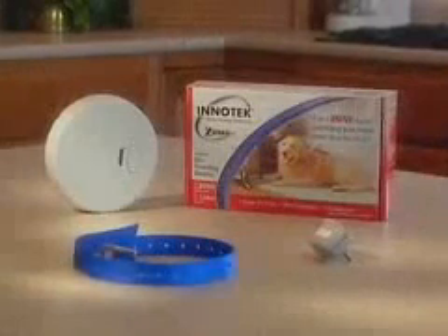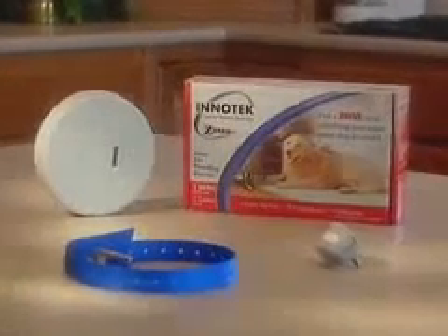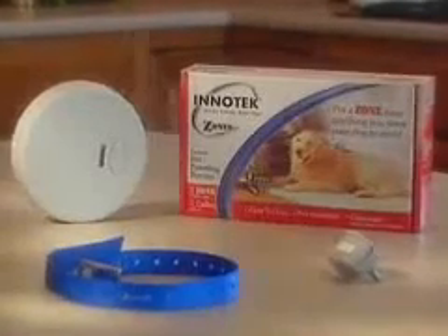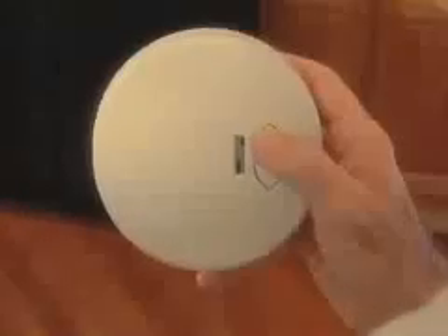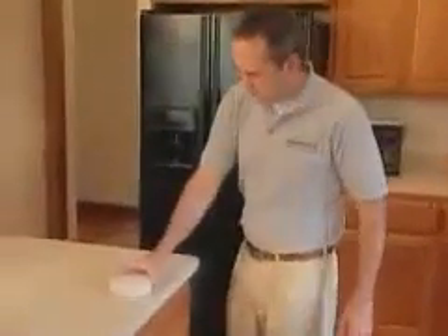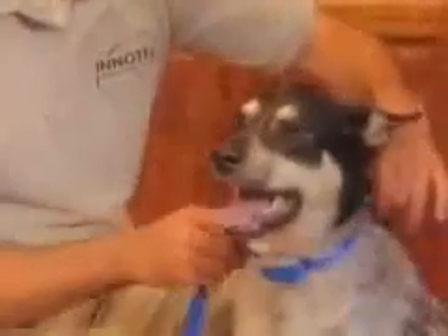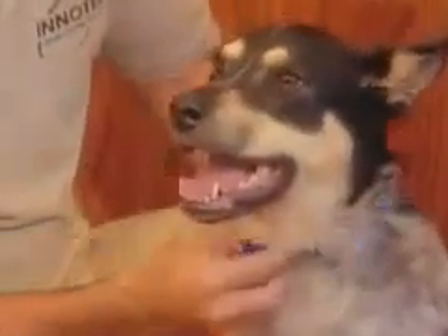Most people would change at least one thing about their dog. A few bad habits can make an otherwise well-behaved dog a challenge to live with. InnoTechZones will teach your dog to stay clear of areas in your home. Zones don't require any complicated setup. Simply place a zone in any area in your home you wish your dog to avoid — the trash, kitchen counter, or by your fine furniture. Put the collar on your dog and relax. Your dog will do the rest of the work.